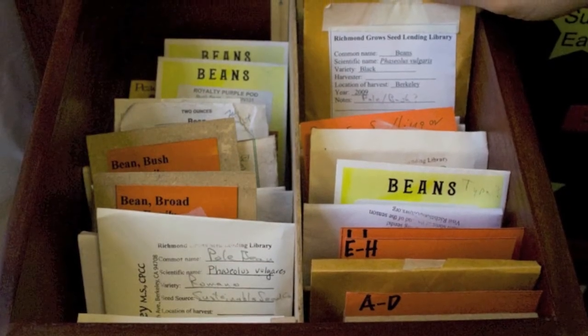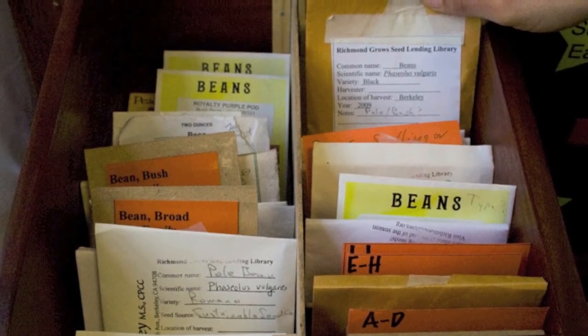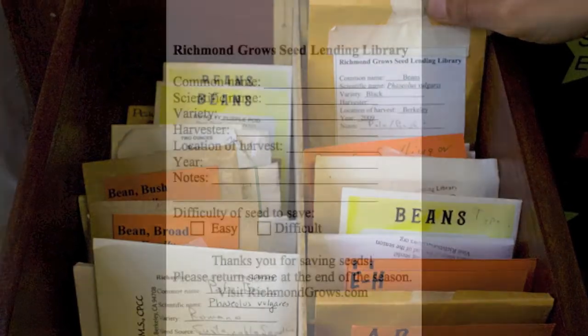In our first several years, we expect to be heavily reliant on commercial donations, but even our first year we had a number of local seed savers step up and start to donate seeds. This is the form we use for people to borrow as well as return seeds at the end of the season.